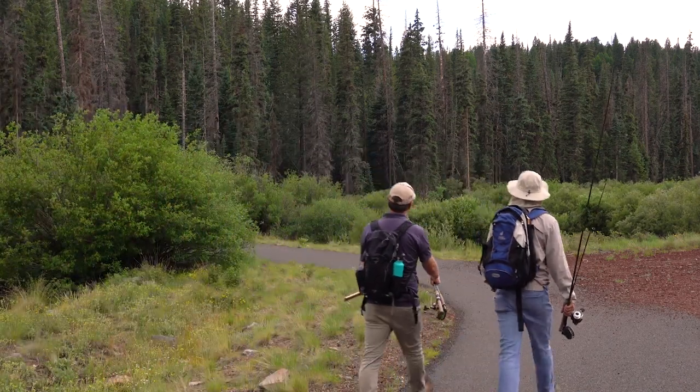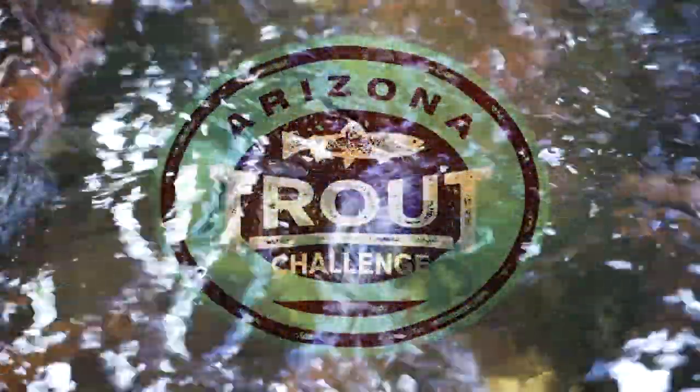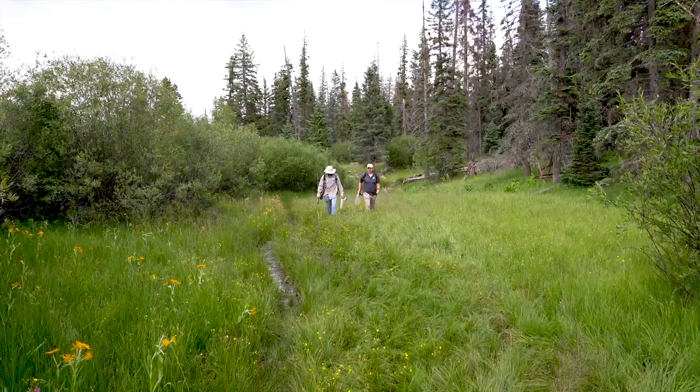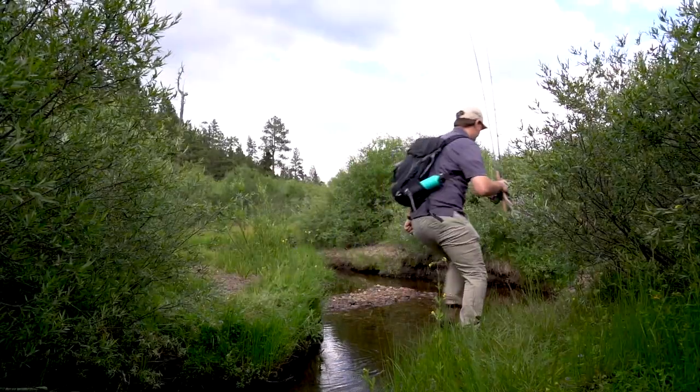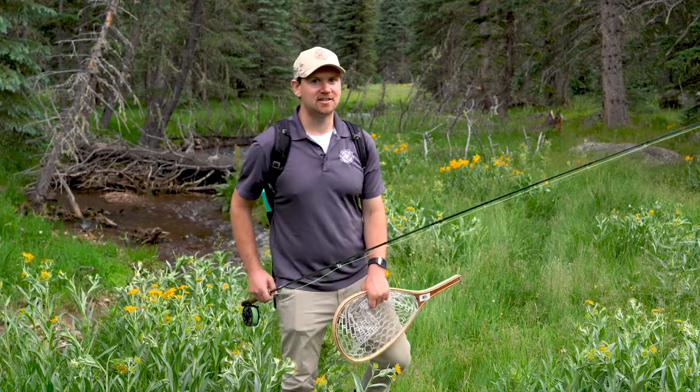Just right down here is a really good spot — I've caught fish here before. Arizona has eight species of trout. How many can you catch? Hey trout anglers, are you ready for a challenge? Let's go catch an Apache trout.